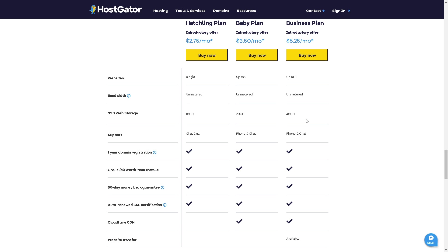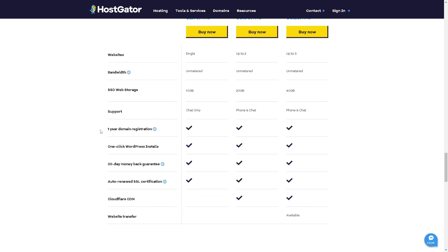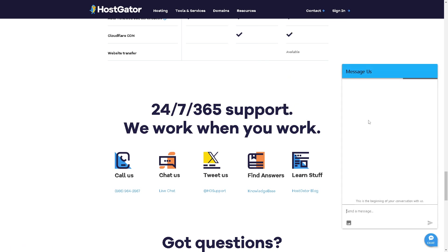HostGator's pricing is competitive for shared hosting, and they frequently run promotions and discounts for new customers. For customer support, they offer 24/7 assistance through live chat, phone, and a ticketing system. Support quality can vary by region, but they generally have a responsive team. The live chat provides an AI assistant, and submitting a ticket typically yields a quick response.